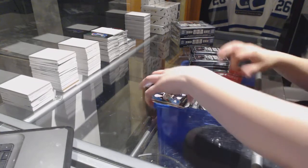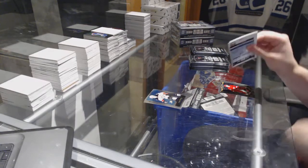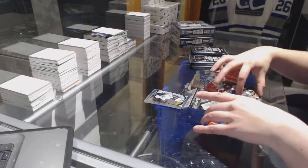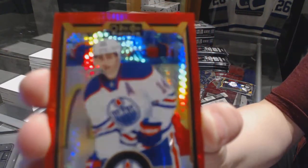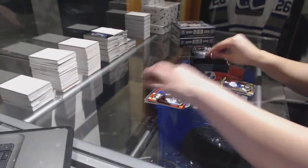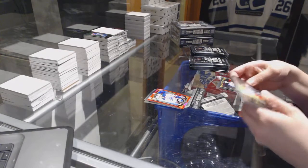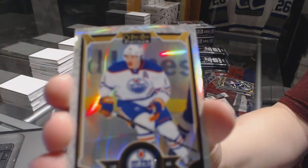Corey Perry Retro, the Jake Bertanen Rookie. Rookie of Drew Short and we've got a Rat Prism number to 149 for the Edmonton Oilers, Jordan Eberle. Oscar Lindberg Rookie and a White Ice number to 199 of Taylor Hall.